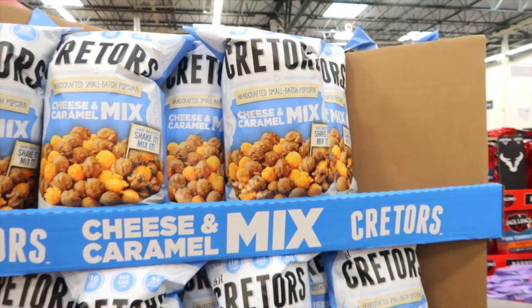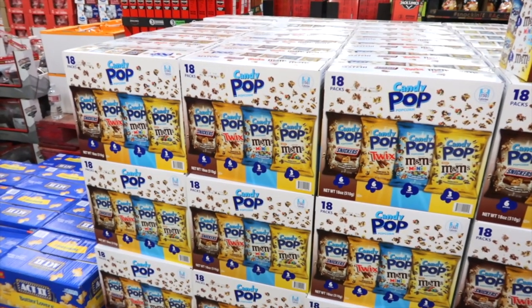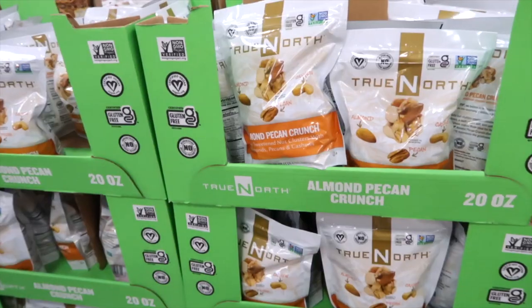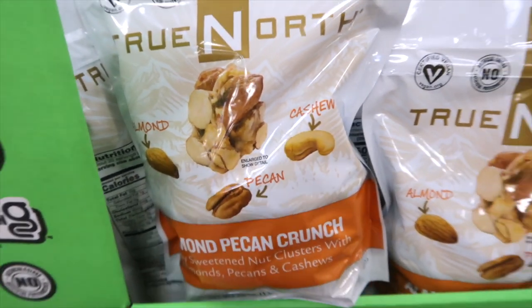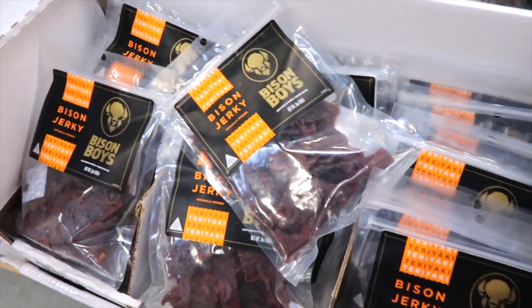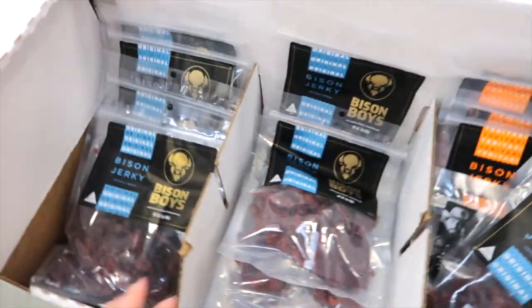Kreeter's Mixed Popcorn Cheese and Caramel Mix for $7.48 — that's sweet and salty, that would be good. There are 18 packs of Candy Pop with Snickers, Twix, M&Ms, and Minis for $12.98. True North Almond Pecan Crunch — doesn't that look divine? — for $9.98. Bison jerky for $11.58, six ounces — teriyaki and original. Panettone for $6.48 — that looks really good, it could go well with coffee.